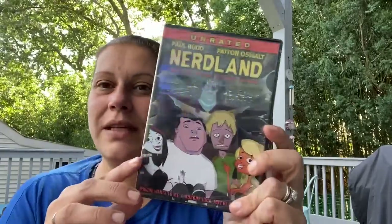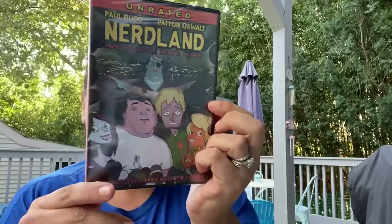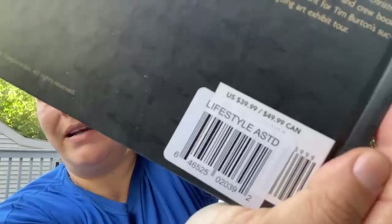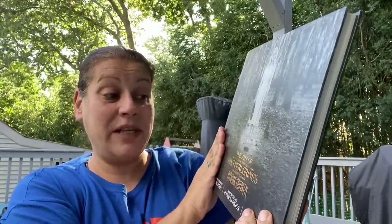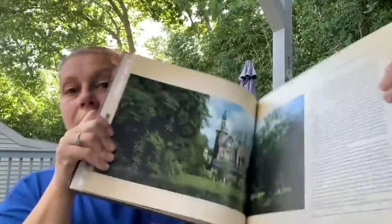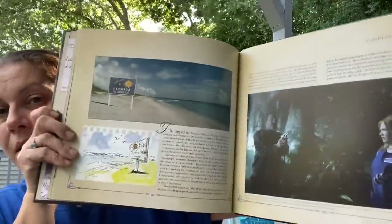In entertainment, I picked up this movie — I'm going to send it to William, Patty's son over at Patty's Chance Walls and More. It's unrated, it's called Nerd Land, 16+ for language. And the last thing is a book — it retailed for $39.99 and it is The Art of Tim Burton's Miss Peregrine's Home for Peculiar Children. I thought that was a super beautiful book; I love these art-of-the-film books.